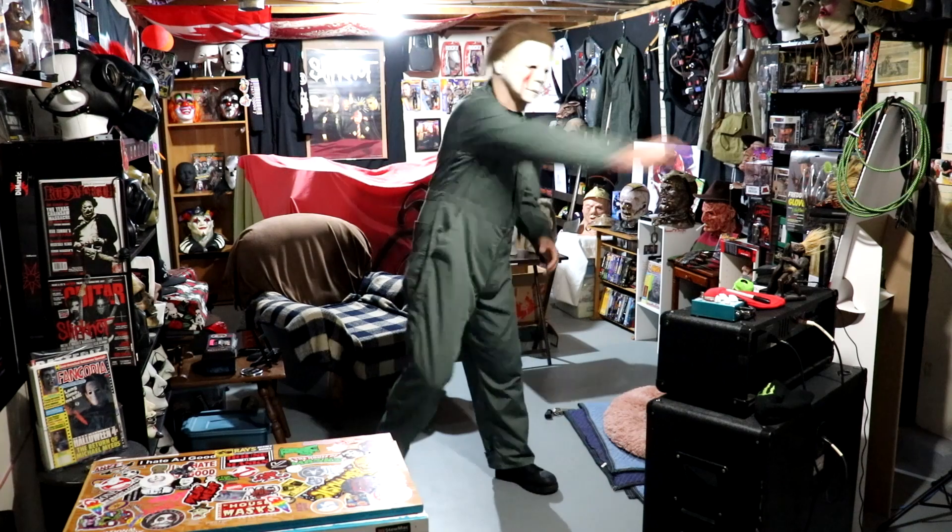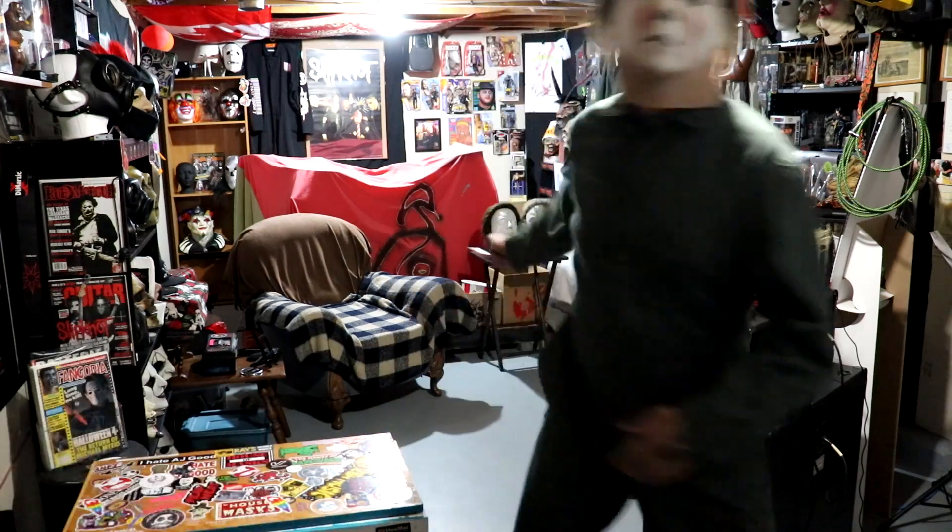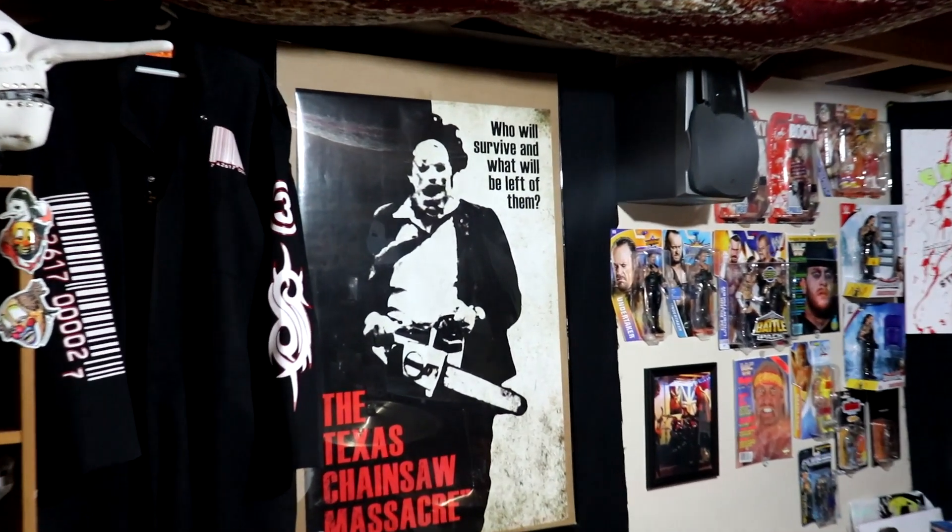Hey, what's going on and welcome to the video. On this channel I have covered some Freddy Krueger cosplay, also Michael Myers, as well as Jason Voorhees. Today I'm gonna cover some Leatherface. Gunnar Hansen as Leatherface wore cowboy boots.